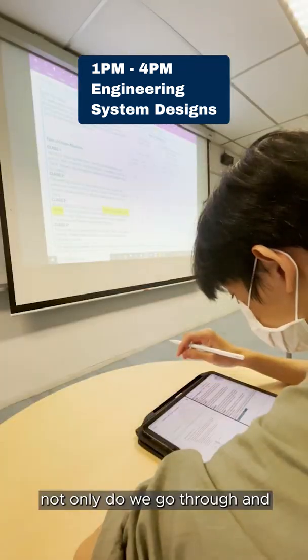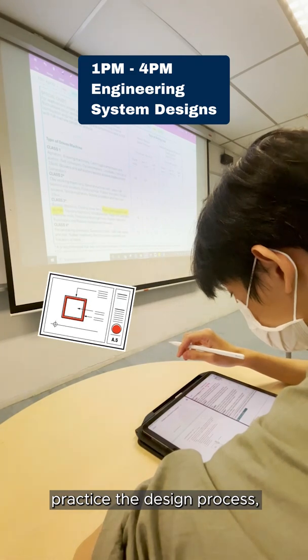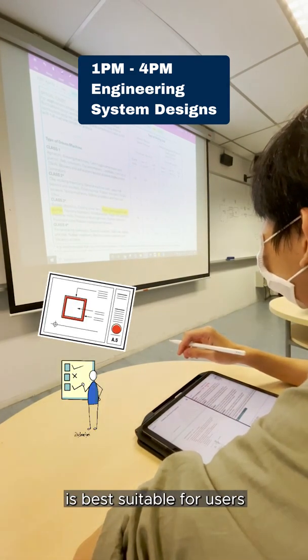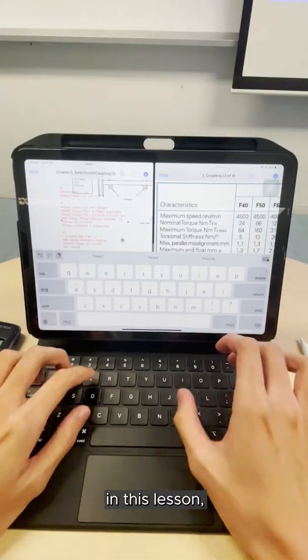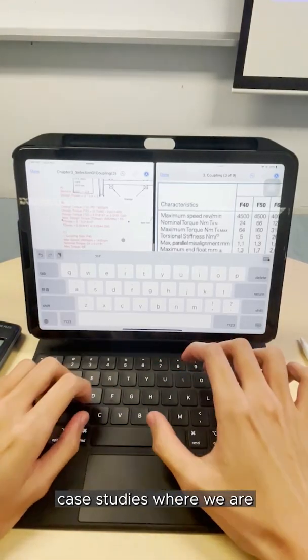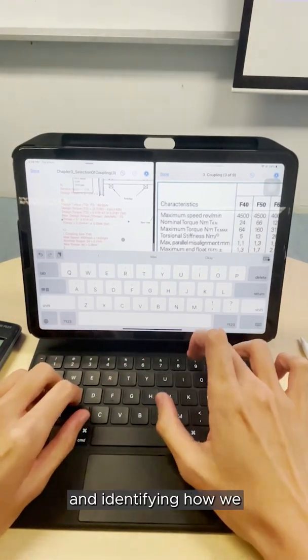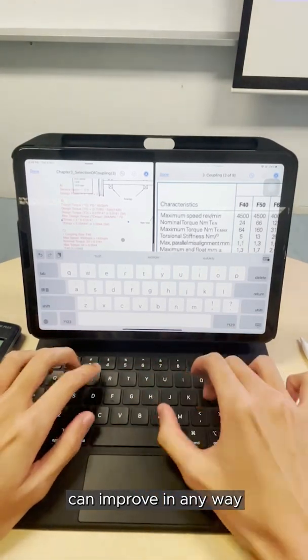Not only do we go through and practice the design process, but we actually get to evaluate and determine which material and design is best suitable for users. In this lesson, we are working on various case studies where we are given real-life scenarios of engineering designs and identifying how we can improve it in any way.